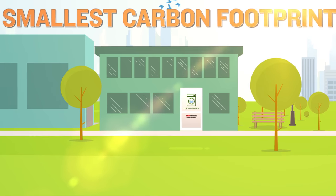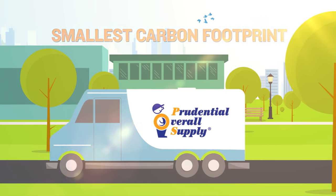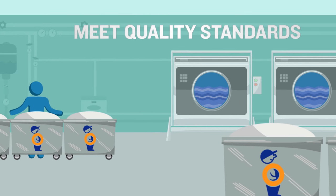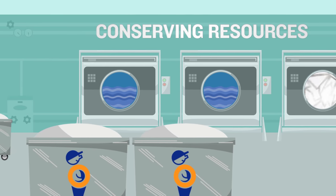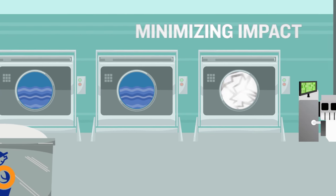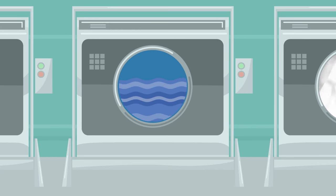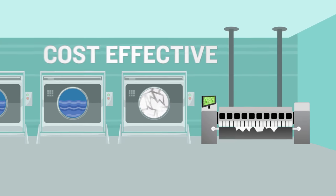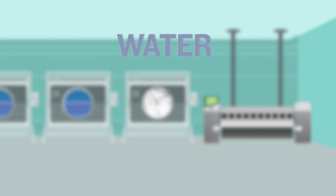Clean Green certified operations have the smallest carbon footprint possible. From sorting to delivery, they meet quality standards for effectiveness and conserving resources and minimizing environmental impact. Their large-scale washing, drying, and ironing technology is highly cost-effective, and washers are programmed to minimize water, energy, and chemicals.